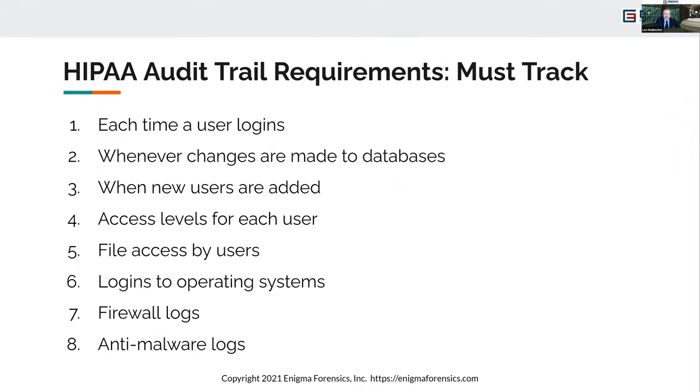Other HIPAA requirements include logging when a user logs on, when changes are made to databases, when users are added, the access level for each user, the files accessed, logins to the operating system, firewall logs, anti-malware logs, and more. Hospitals and other healthcare organizations receiving Medicare funding are required to follow all these requirements.